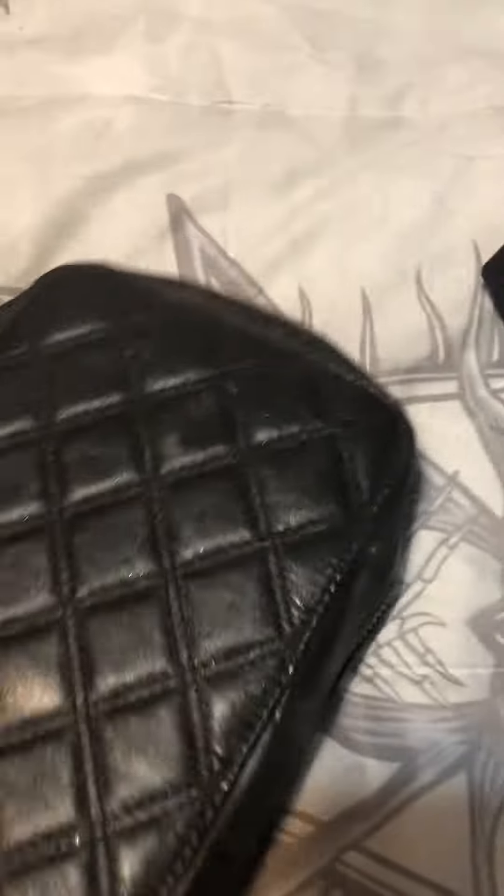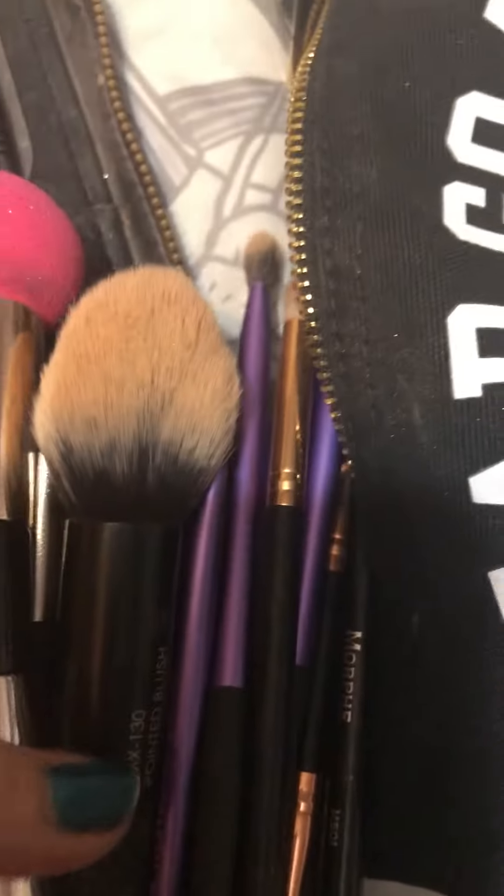I zipped this one up and this is Blend, which has a bunch of brushes — I didn't use this one too much. And then here we have a set that I put together; it's just a large assortment of different kinds. Let me know what ones you're interested in.